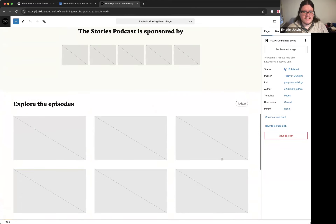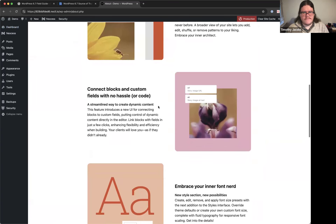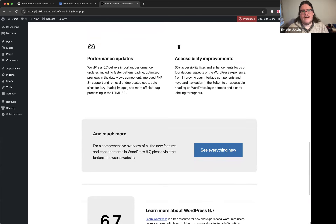Other 6.7 items briefly mentioned: block bindings (a developer feature still in progress, similar to what Cadence has had, letting you dynamically pull content from elsewhere into blocks); performance improvements around lazy loading images and automatic sizing; and accessibility improvements throughout.